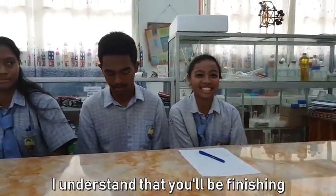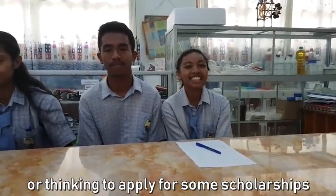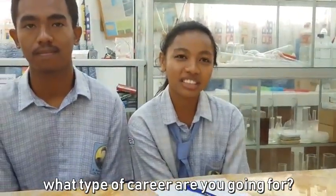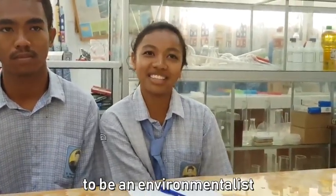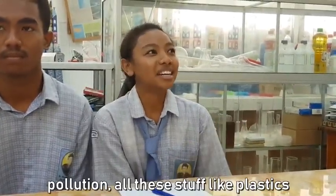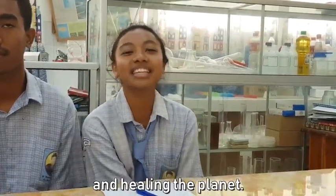Careers — you guys are finishing by the end of this year, and next year you're starting university and already thinking about applying for scholarships. Celina, what type of career would you like to pursue? I would like to be an environmentalist because the environment inspired me. Seeing the planet get sick — the pollution, plastics slowly destroying the planet — I'm thinking to be an environmentalist and help heal the planet.